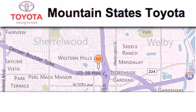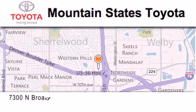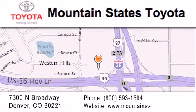Mountain States Toyota is located at 7300 North Broadway in Denver. Our goal is to exceed all of your expectations so that you'll return for future visits.